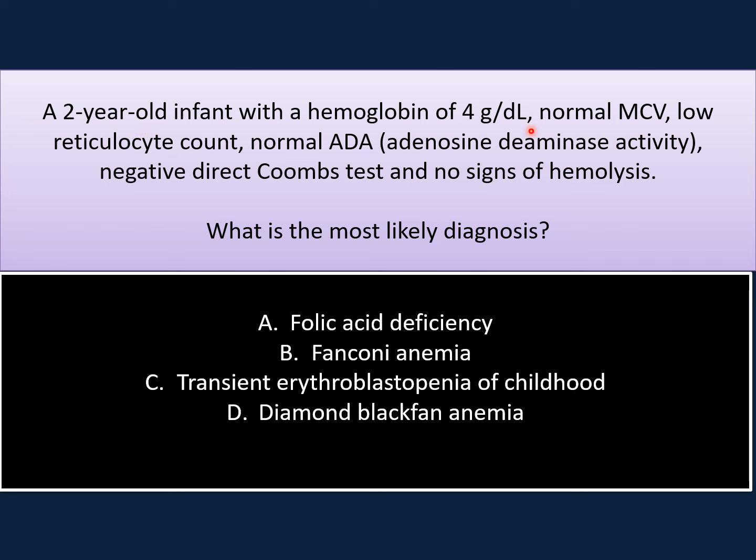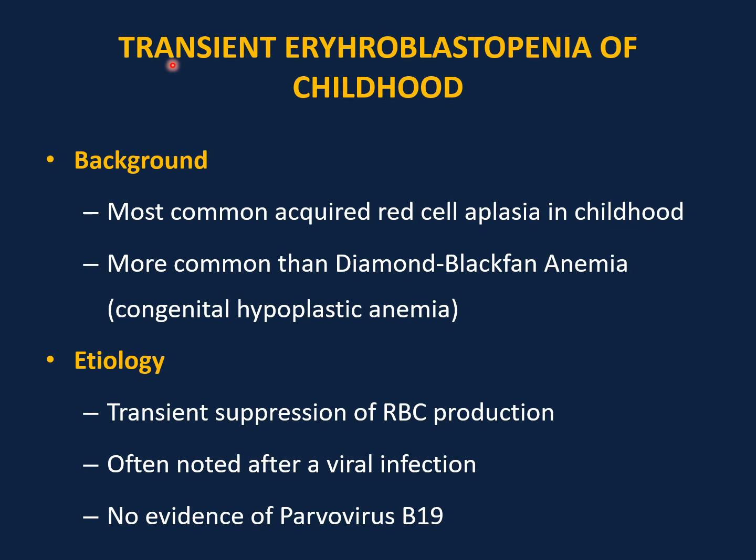Second case: a two-year-old infant with hemoglobin of 4 grams per deciliter, normal MCV, low reticulocyte count, normal ADA (adenosine deaminase activity), negative direct Coombs test, and no signs of hemolysis. The choices are folic acid deficiency, Fanconi anemia, transient erythroblastopenia of childhood, or Diamond-Blackfan anemia. The correct answer is transient erythroblastopenia of childhood. Key points: severe normocytic anemia, low reticulocyte count, and normal ADA.